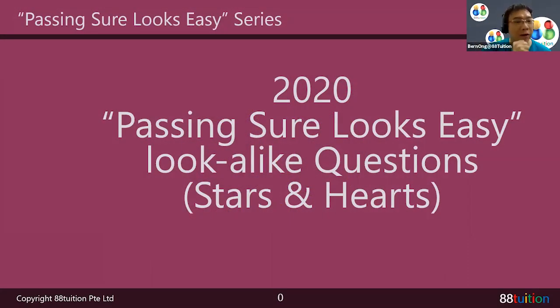Hey children! Welcome to Passing She Looks Easy series. This is your 2020 edition. And the question that we are going to look at is something to do with stars and hearts. Let's take a look at this question.